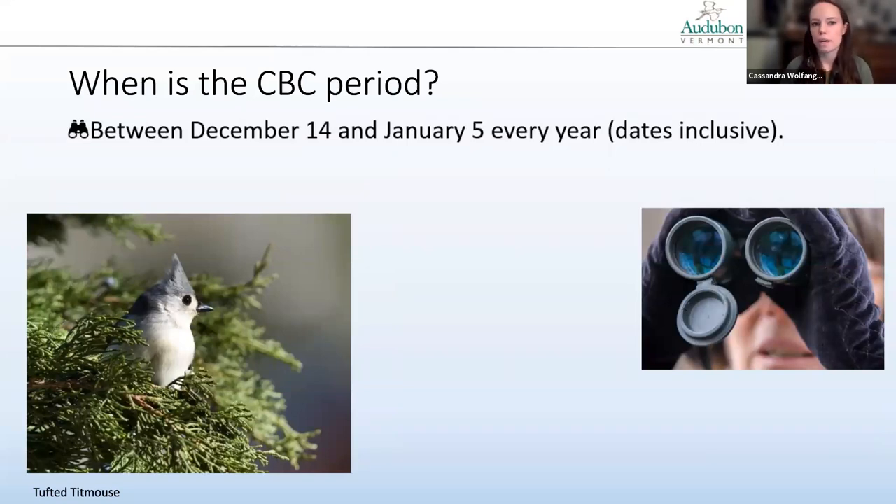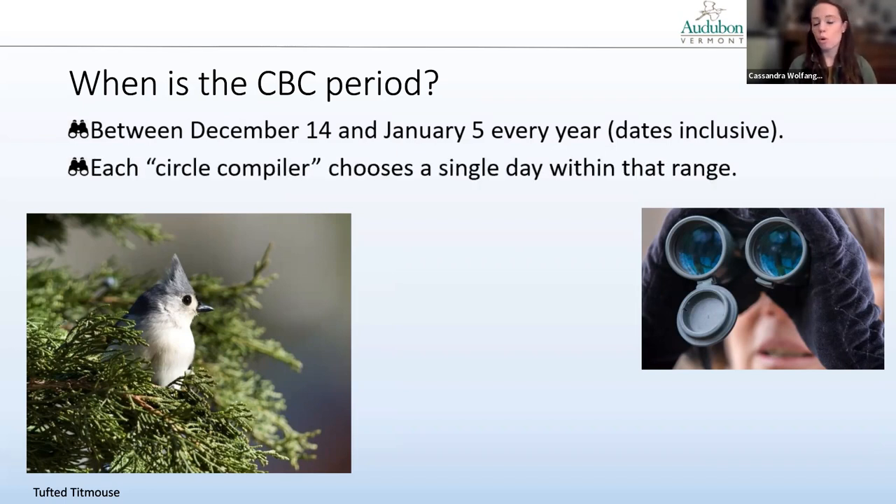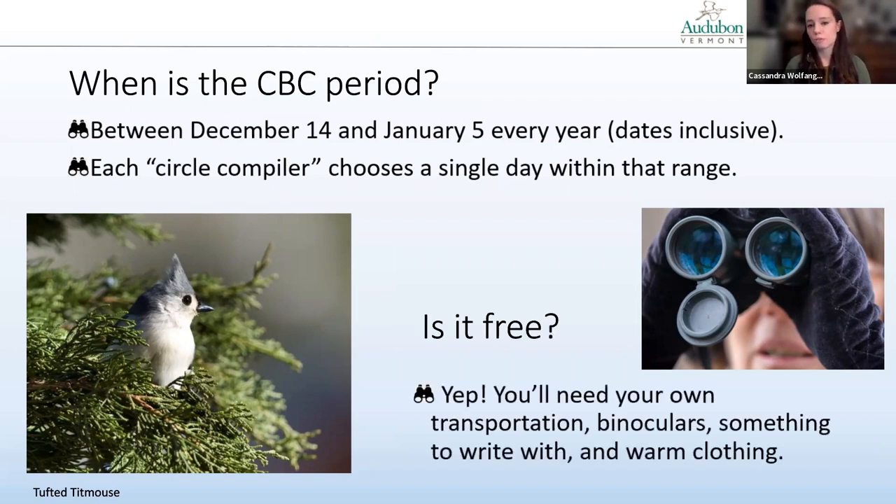When is the CBC period? It occurs between December 14th and January 5th each year, dates inclusive. A local organizer — what we call a circle compiler — will choose a single day within that range to do the count. Is it free? Yes. You'll need your own transportation, binoculars, something to write with, and warm clothing, but it is free.